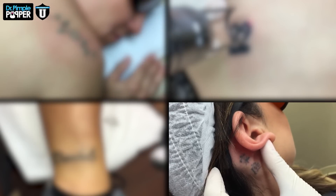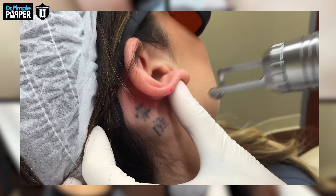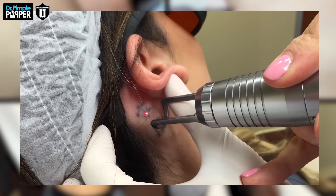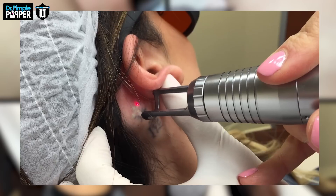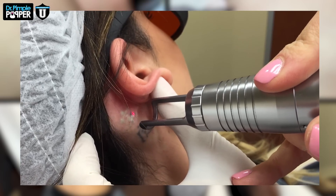It's a little puppy tattoo. We can just put some numbing medicine in it. Here we go. How's that? Feel it at all? A little — not bad, right? So the laser is breaking up those ink particles.